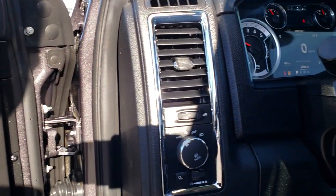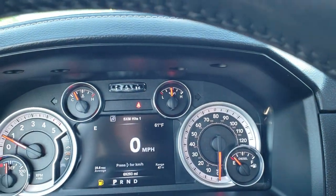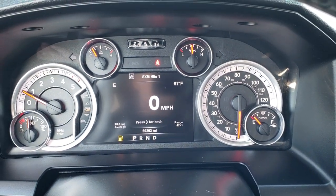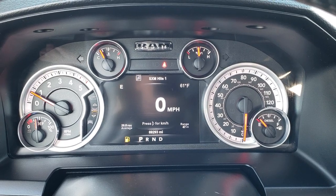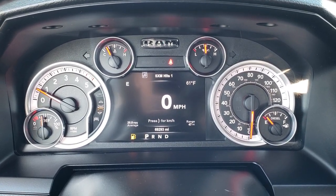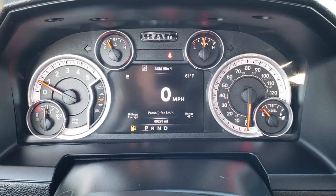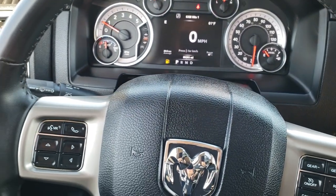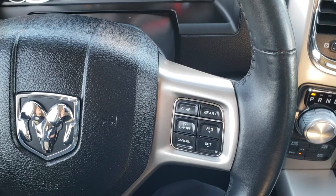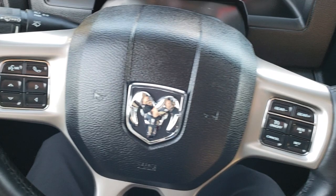It has auto headlamps and power pedals. Hopping inside the truck, you can see it has the seven inch TFT display with outside temperature and compass display, a digital speedometer, and a configurable screen throughout. We will be putting some fuel in this vehicle as soon as this video is over. It has the heated leather wrapped steering wheel, cruise controls and gear selection on the right, and Bluetooth and information center controls on the left.